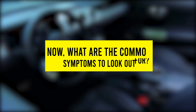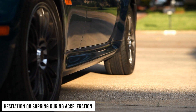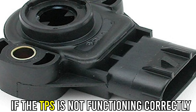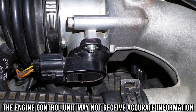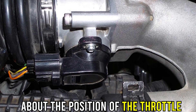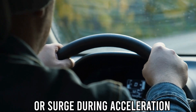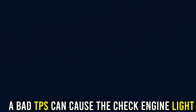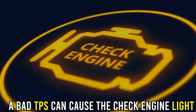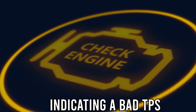Now, what are the common symptoms to look out for? Hesitation or surging during acceleration — if the TPS is not functioning correctly, the engine control unit may not receive accurate information about the position of the throttle, causing the engine to hesitate or surge during acceleration. Check Engine Light — a bad TPS can cause the check engine light to come on intermittently, indicating a bad TPS.